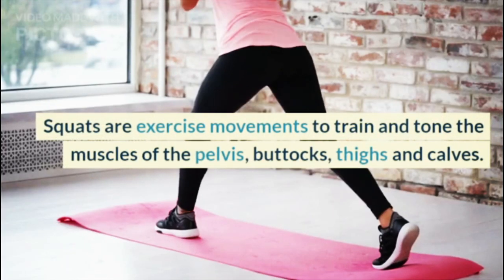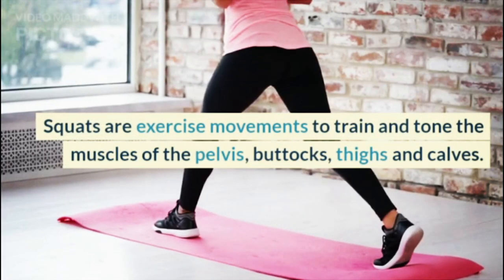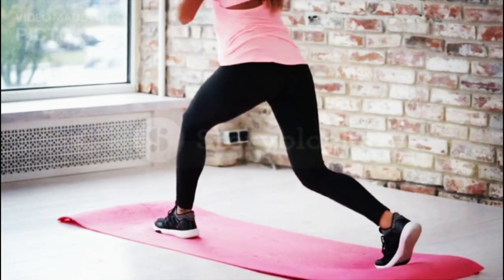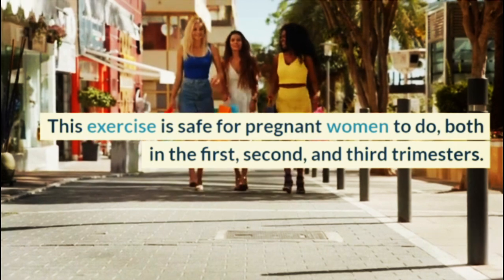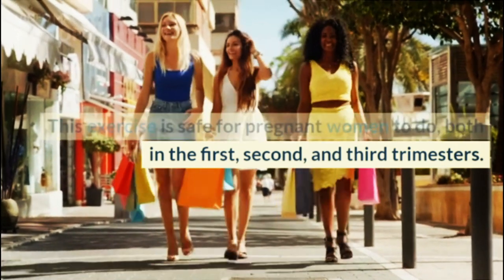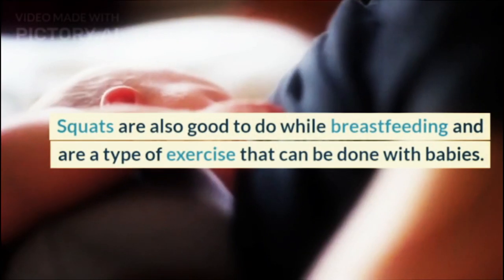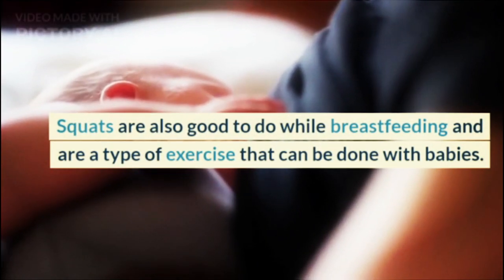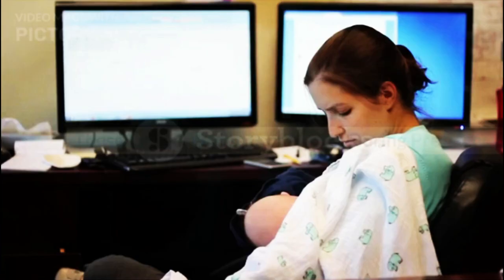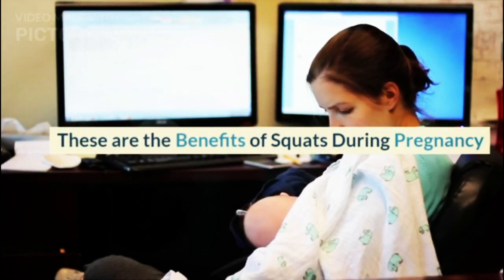Squats are exercise movements to train and tone the muscles of the pelvis, buttocks, thighs, and calves. This exercise is safe for pregnant women to do in the first, second, and third trimesters. Squats are also good to do while breastfeeding and are a type of exercise that can be done with babies. These are the benefits of squats during pregnancy.